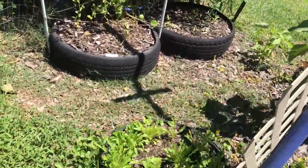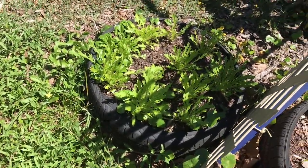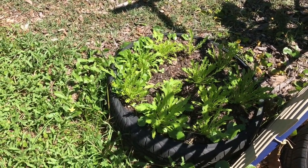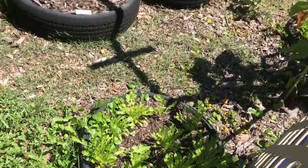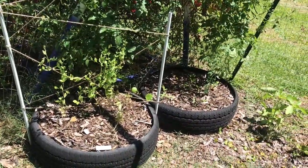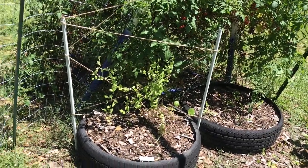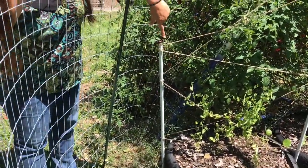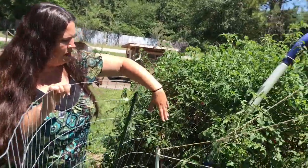Over here we have more of our greens — some type of spicy salad green, possibly mustard greens, good in eggs too. Back behind in that far tire we have the butterfly pea growing — it finally came up. And look — we've got sugar snap peas! That's doing great, and I made a little trellis to help them grow.